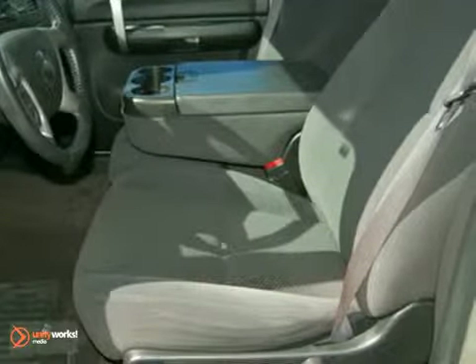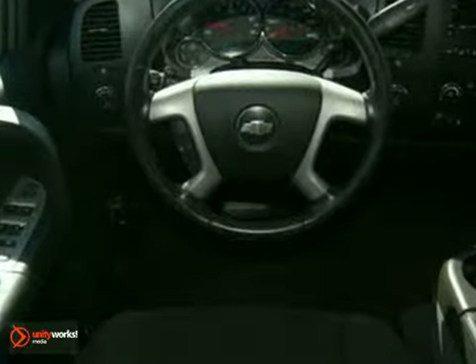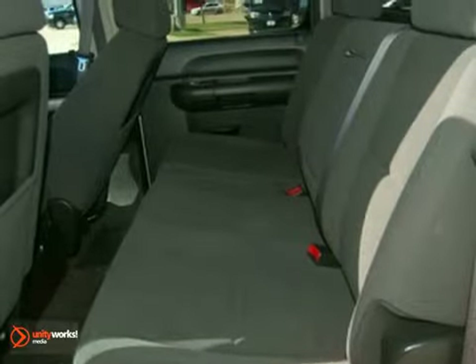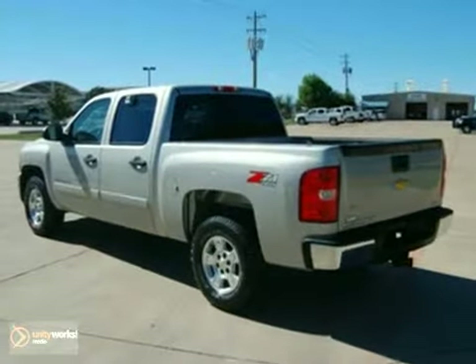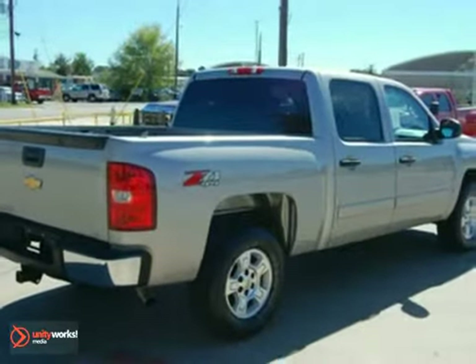A four-speed automatic transmission with overdrive mated to a powerful Chevy engine, four-wheel anti-lock brakes, a rear-step bumper, and a multi-speaker stereo sound system. The proven durability of Chevrolet truck mechanical systems and the hard-work, hard-play utility of a full-size pickup make this Silverado an outstanding value.